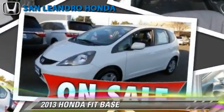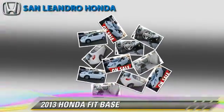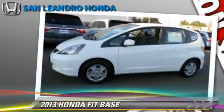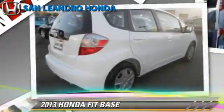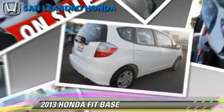The 2013 Honda Fit, powered by a 1.5-liter four-cylinder engine. With a five-speed manual transmission, this vehicle gets up to 33 miles per gallon.